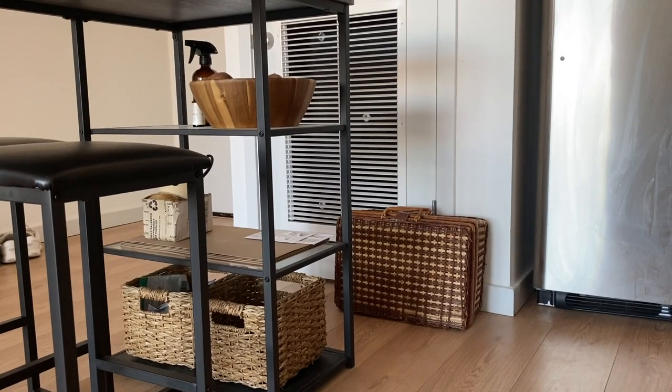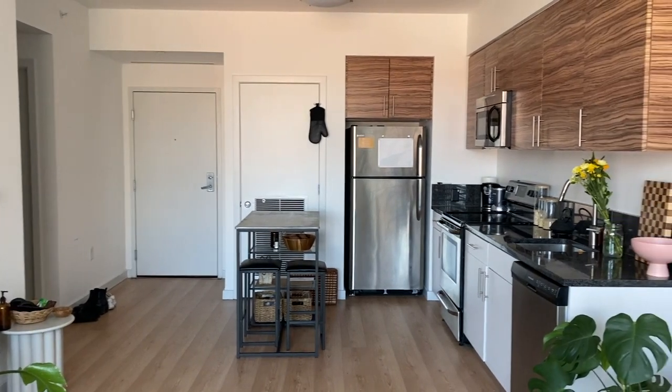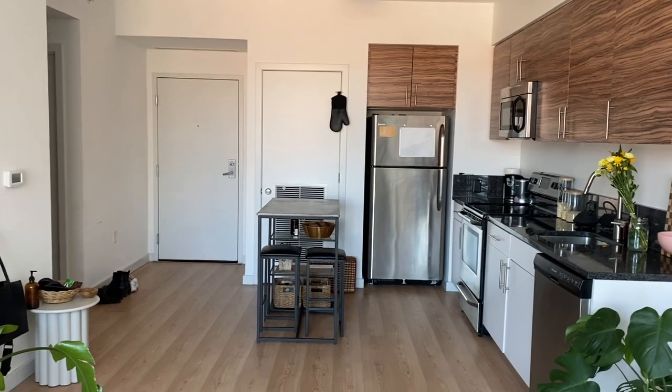This apartment didn't come with an island, so I'm using this one from Wayfair, which was also in my last apartment. I like that it blends into the kitchen and also has some additional shelving on it.